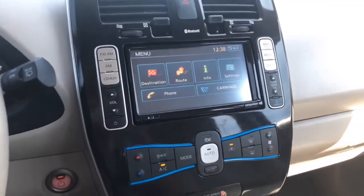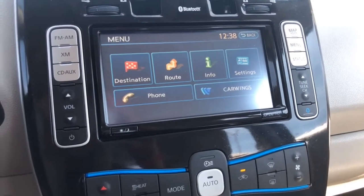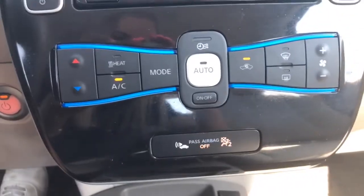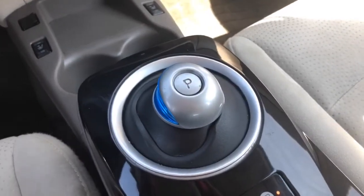Moving over to the center stack, you've got a nice touch screen equipped with destination, route, info, settings, phone, car wings, and much more. Right underneath that you have your climate control. Here's where you'll find the buttons for your heated seats in the front, cup holders, your shifter powering your automatic transmission, and another little storage area.